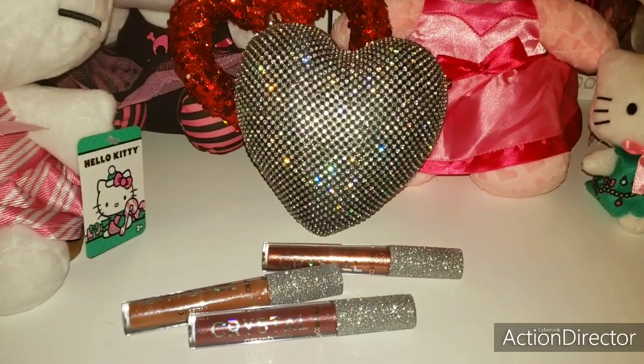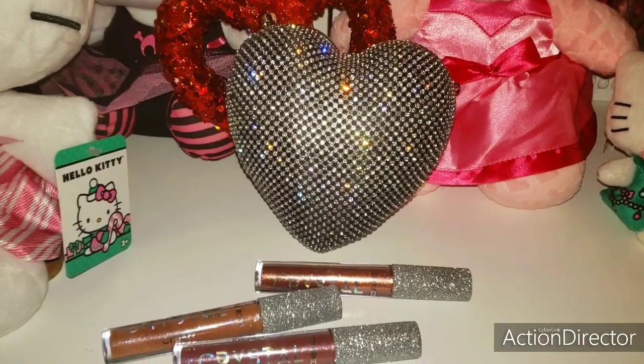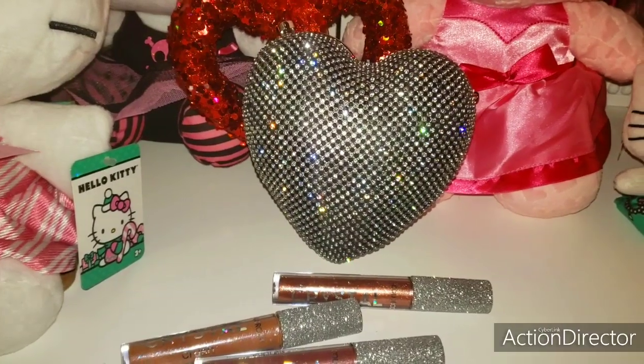Hi my gorgeous beauties! Welcome to my channel. Today's video I wanted to share with you my new Bling Heart Clutch.